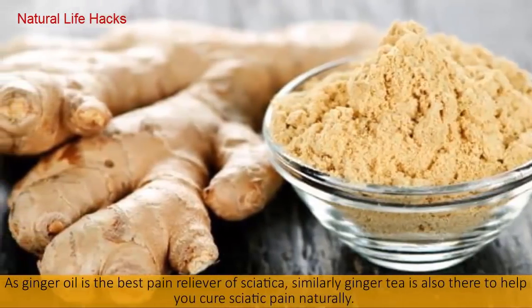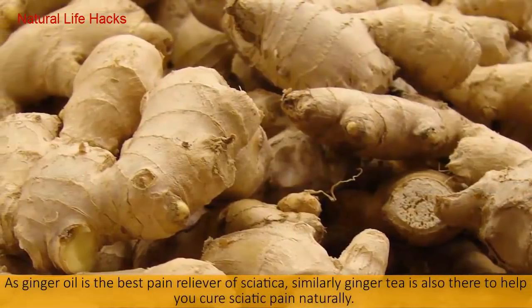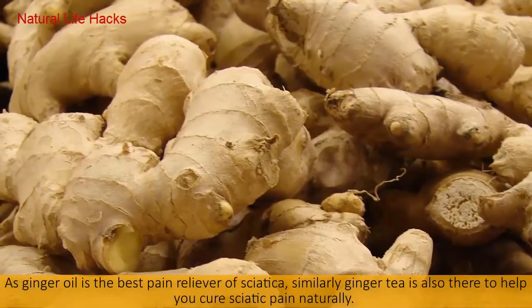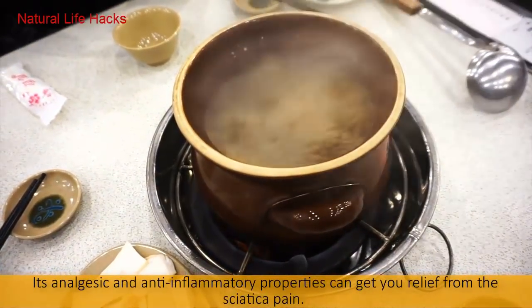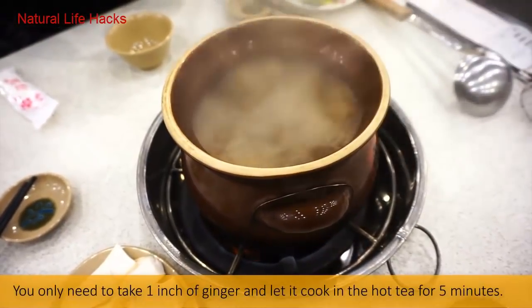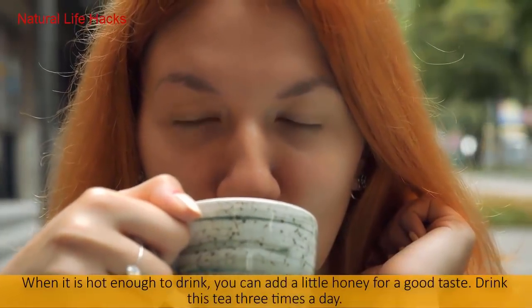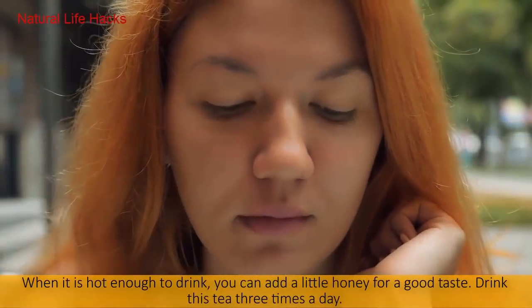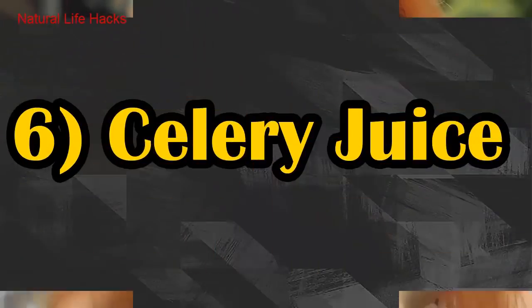Number five: Ginger Tea. Just as ginger oil is a great pain reliever for sciatica, ginger tea is also there to help you cure sciatic pain naturally. Its analgesic and anti-inflammatory properties can give you relief from sciatic pain. Take one inch of ginger and let it cook in hot water for five minutes. When cool enough to drink, add a little honey for taste. Drink this tea three times a day.